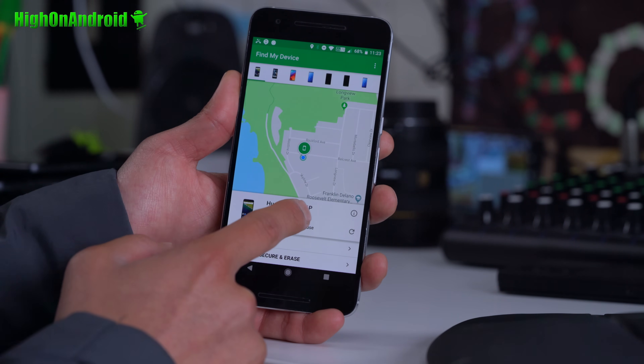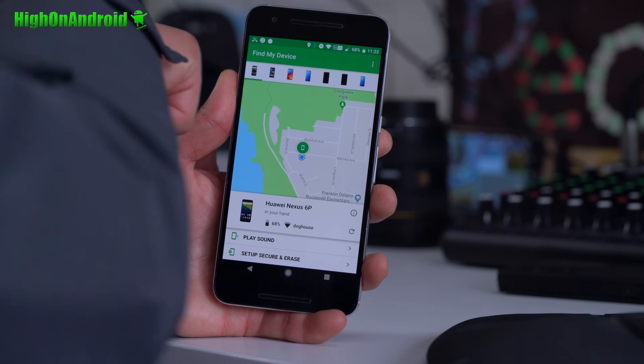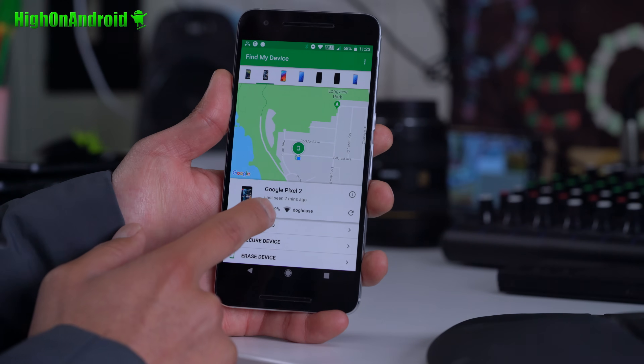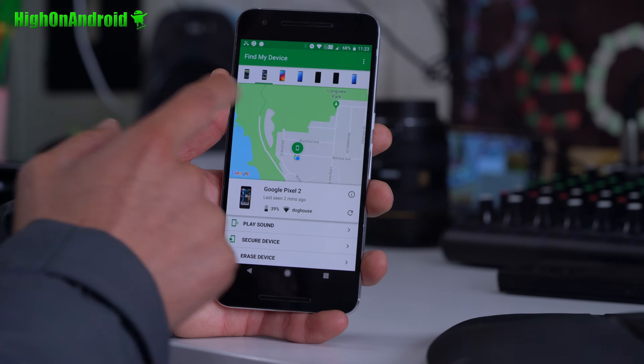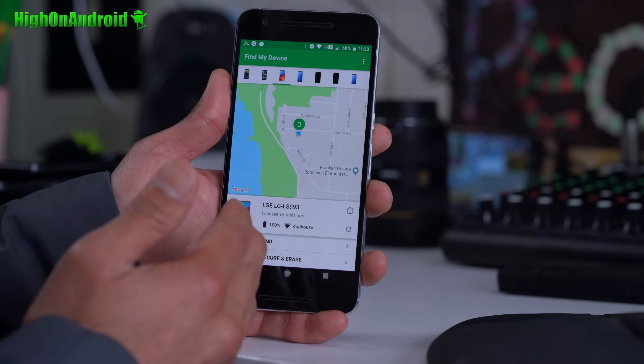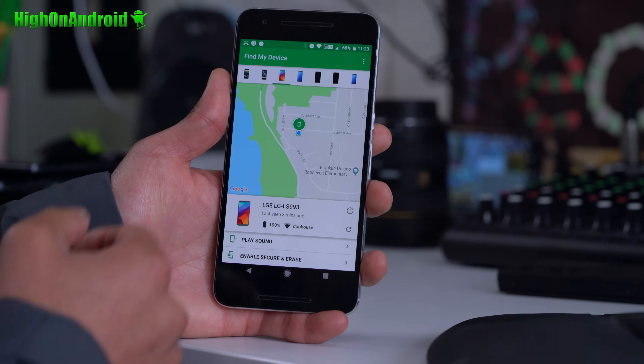You can see my Huawei 6P — it says it's in my hands. You can see my Pixel 2 is in my house somewhere, it has 39% battery life. You can see my LG G6 has 100% battery life, also at my house.